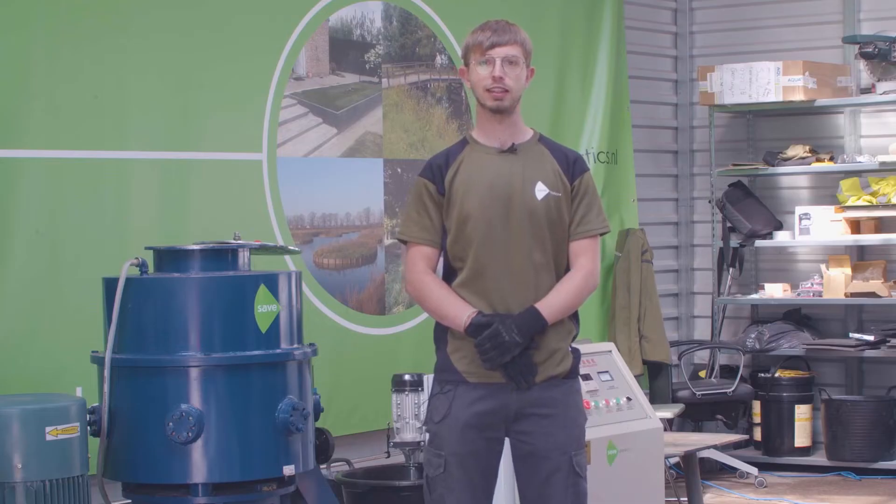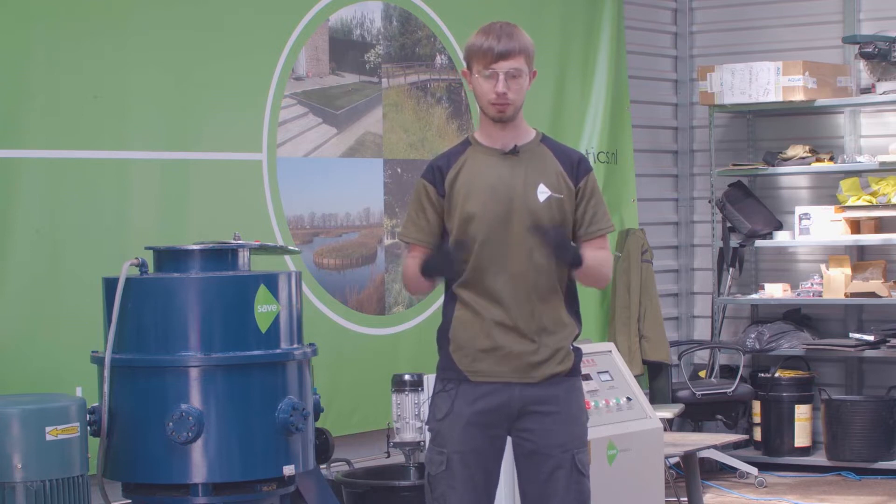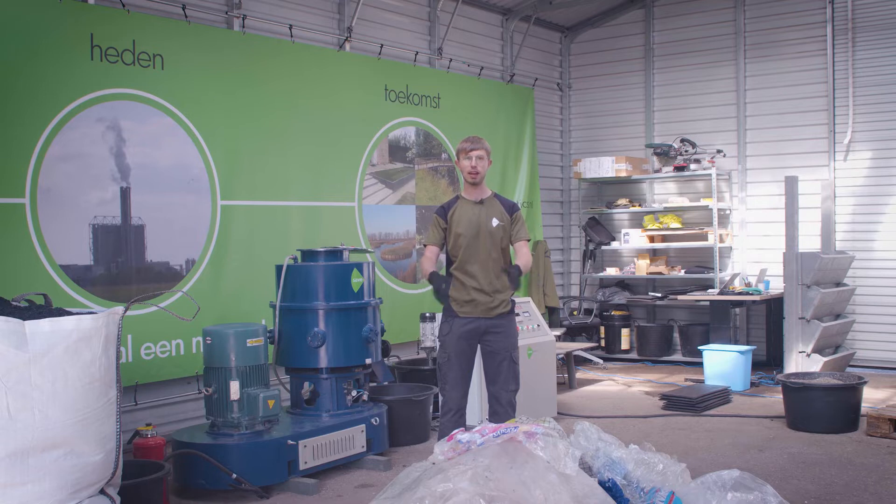My name is Stefan from Safe Plastics and welcome to the Green Plastic Factory in Almere. Today I'm going to walk you through the process of putting this pile of plastic waste into useful end products.